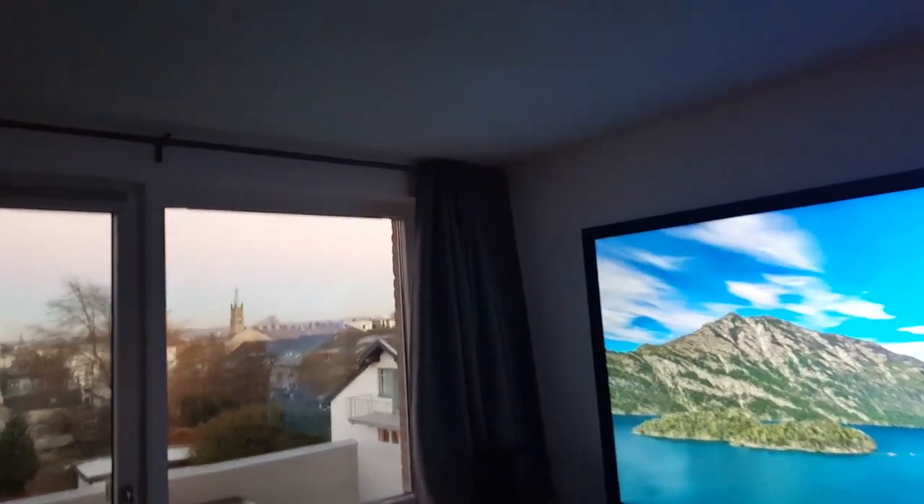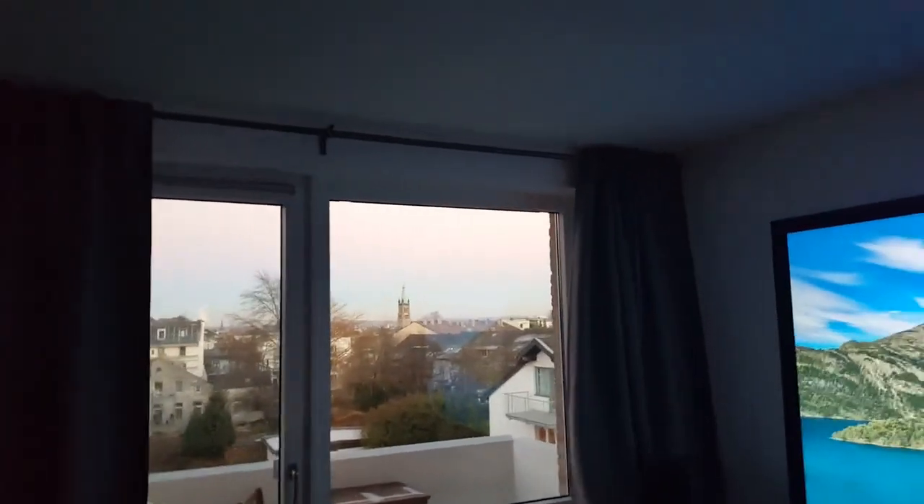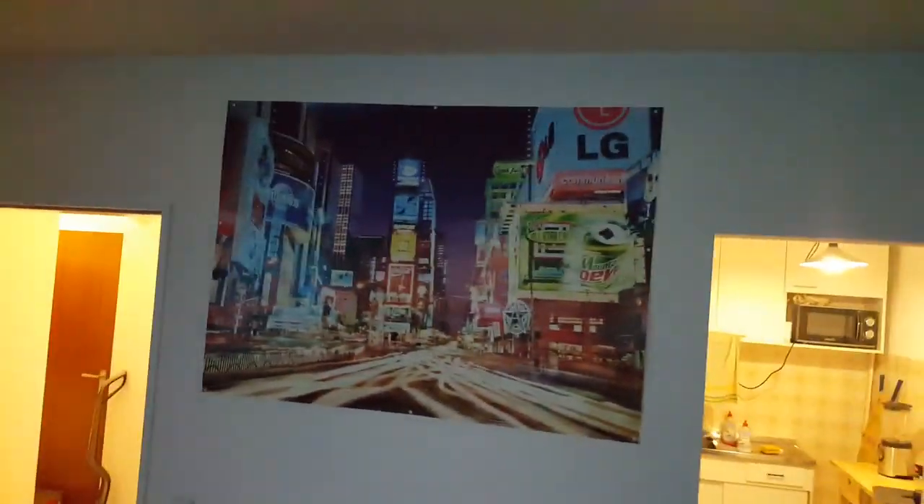It is 5 p.m. in the afternoon right now and there's still a lot of light coming into my living room. As you can see, my living room is still very bright, and there's also light coming in from other rooms — from my kitchen, for example.